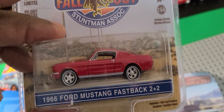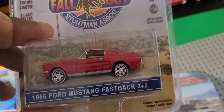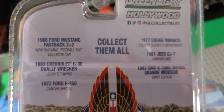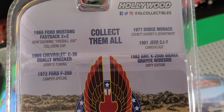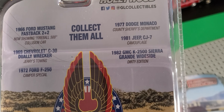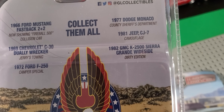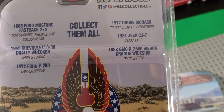Last but not least, I got this 66 Ford Mustang 2+2 from Greenlight's Hollywood series, from the TV show The Fall Guy, which used to be on in the 70s — Lee Majors starred in it. A lot of y'all don't even remember that. They got other cars from this series. I didn't see the Dually, didn't see none of those. I think I saw the Monaco, but I already have a lot of those. And I have an 81 Jeep, so okay.